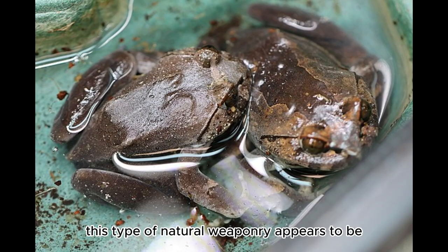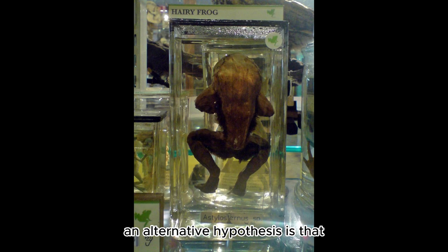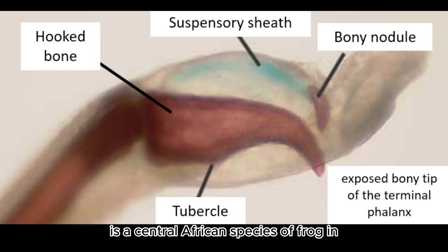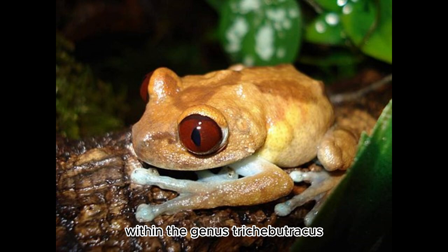This type of natural weaponry appears to be unique in the animal kingdom, although the rotten frog possesses a similar spike in its thumb. An alternative hypothesis is that the broken bones could provide a better grip on rocks. It is a central African species of frog in the family Arthroleptidae, typically considered monotypic within the genus Trichobatracus.